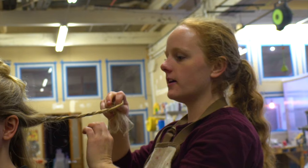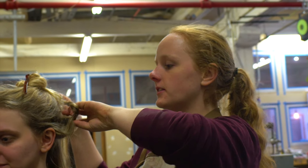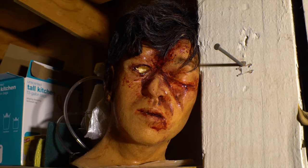My name is Kathryn Woods. I am a special effects makeup artist, although more recently that's transitioning into a special effects person in general. I'm the person that makes the aliens and the zombies and cuts people's heads off.